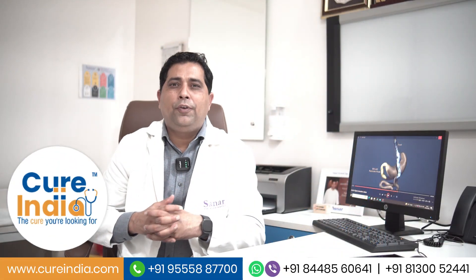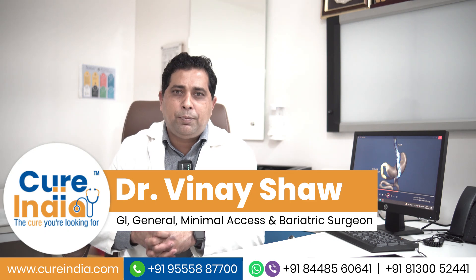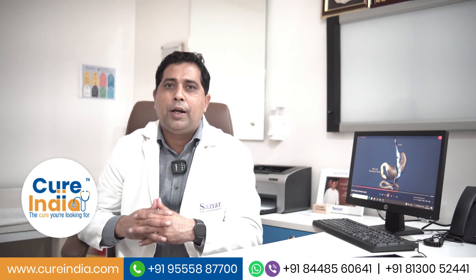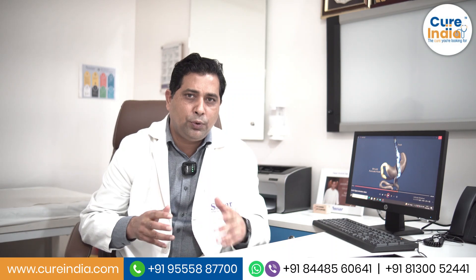Hi, I'm Dr. Vinay Shoh and I'm heading the Department of GI, Minimal Access and Bariatric Surgery at Sunner International Hospital's Guru Brav.